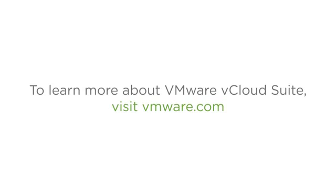To learn more about the products within VMware vCloud Suite, and how your organization can benefit from them, visit VMware.com.